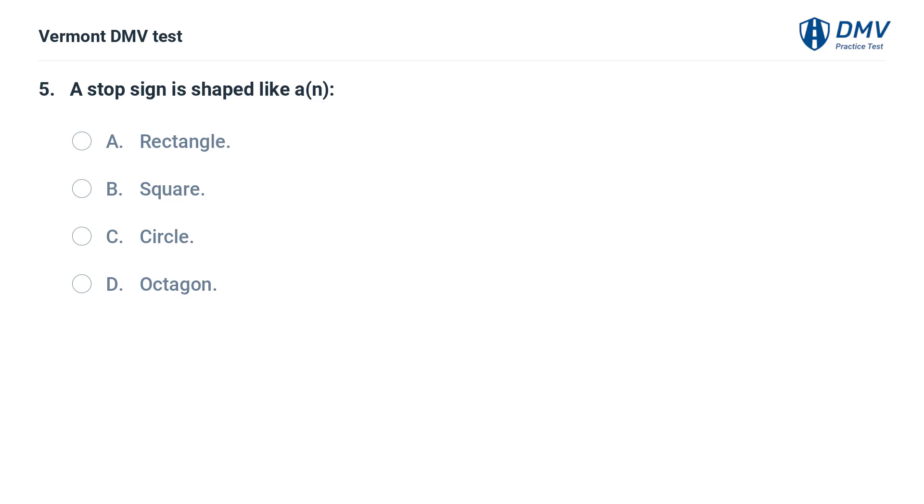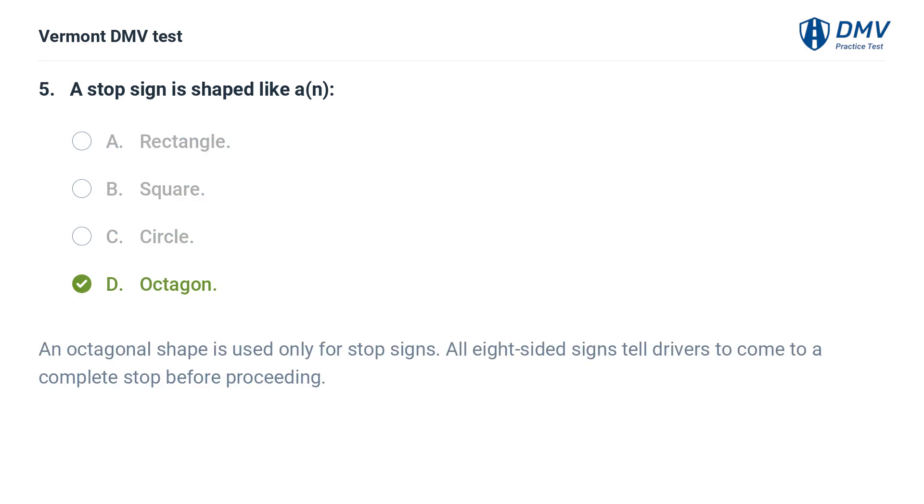A stop sign is shaped like: A. Rectangle. B. Square. C. Circle. D. Octagon. The correct answer is D: Octagon. An octagonal shape is used only for stop signs. All eight-sided signs tell drivers to come to a complete stop before proceeding.